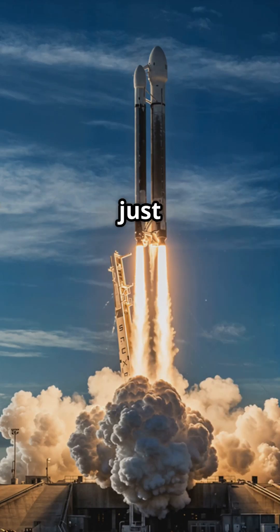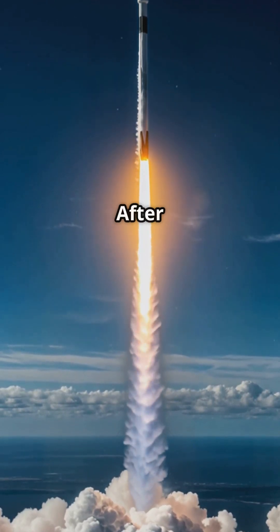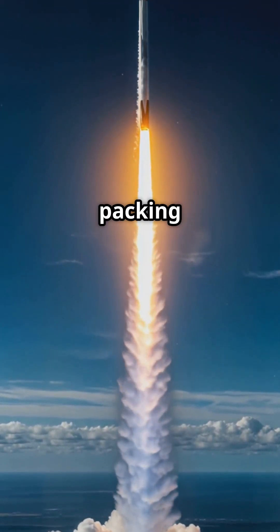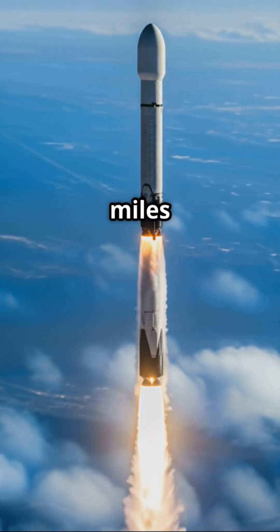SpaceX's Falcon rockets don't just blast off, they boomerang back like sci-fi champs. After launch, the first stage, packing nine Merlin engines, boosts the payload toward orbit, then peels off at 5,000 miles per hour.